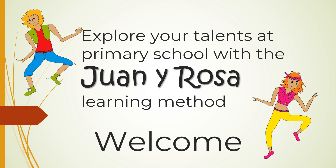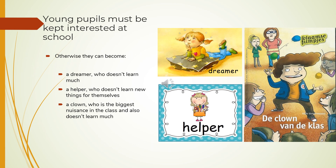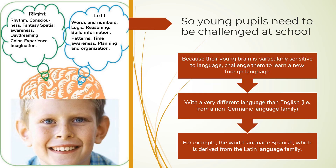Welcome! Young pupils who are not challenged enough can become the class clown, the biggest dreamer, or the helping hand for every child but themselves. These young pupils need more of a challenge at school. Their young brains are particularly language focused, so why not give them the chance to learn Spanish?